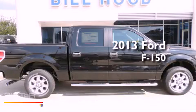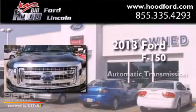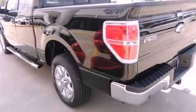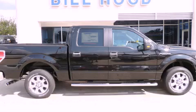This is a brand new 2013 Ford F-150. This truck has an automatic transmission and a 5.0 liter V8. This vehicle is sure to sell fast. Call and arrange your test drive today.